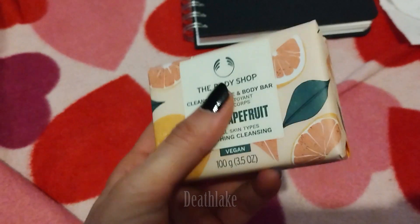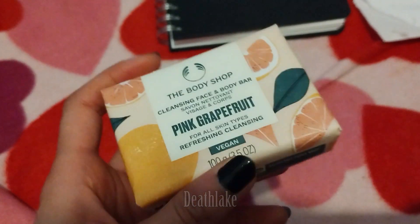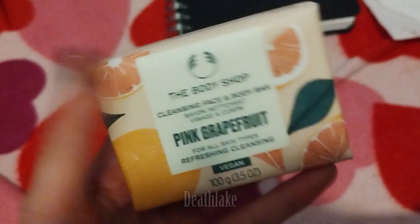A bar of soap from Body Shop. Body Shop had a five pound birthday voucher, so I redeemed it for this bar of soap, which is pink grapefruit.